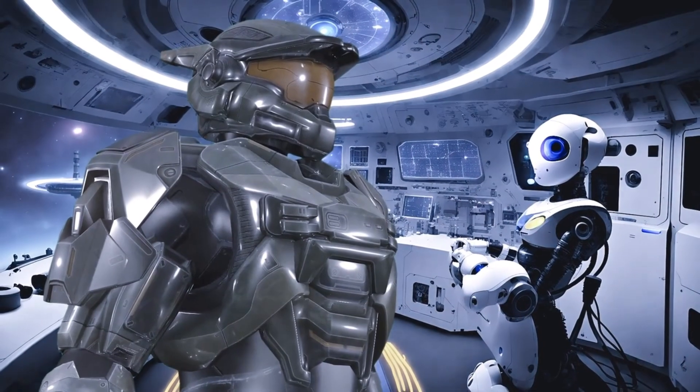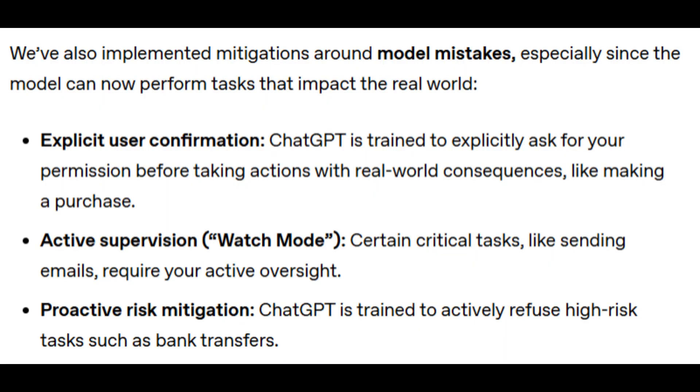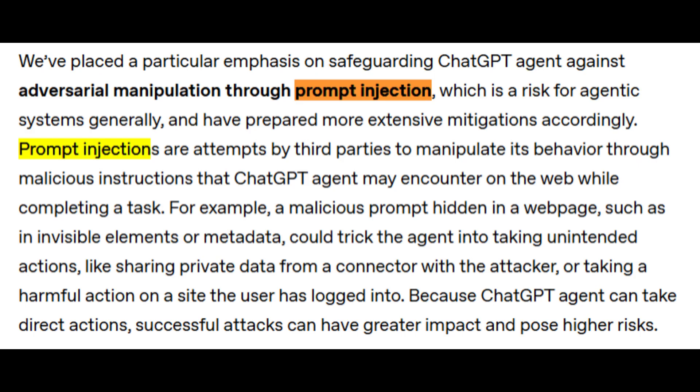They've also added some serious guardrails. There's a watch mode for sensitive workflows, especially in finance and biosecurity. It resists prompt injection attacks and gives users full oversight into everything it's doing behind the scenes.